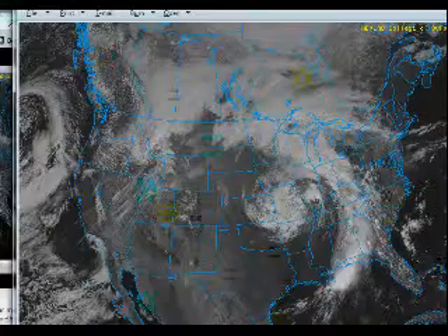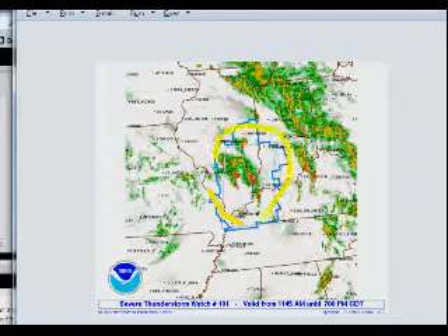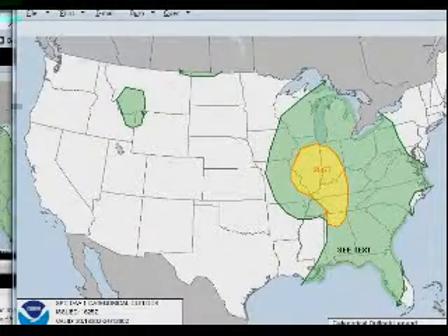Some of these are producing tornadoes, and we'll show you that in just a minute. There's a severe thunderstorm watch out across southern Illinois, southwestern Indiana, and the Paducah, Kentucky area. You can see some of those severe thunderstorms getting going down across the Evansville area and out across south-central Illinois, where there are still currently thunderstorms.